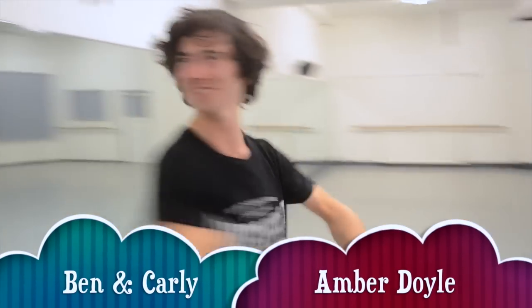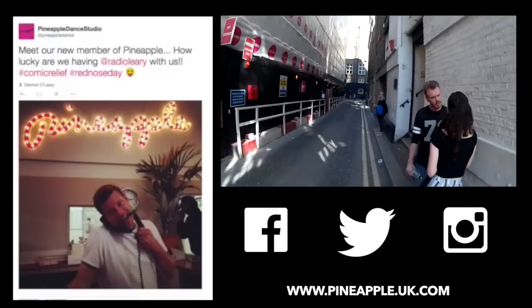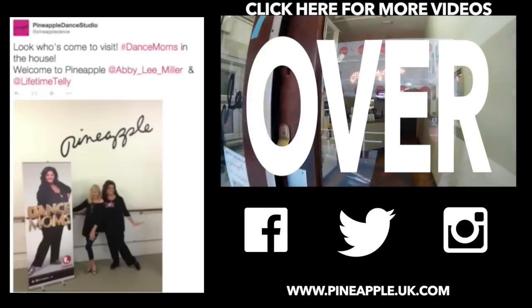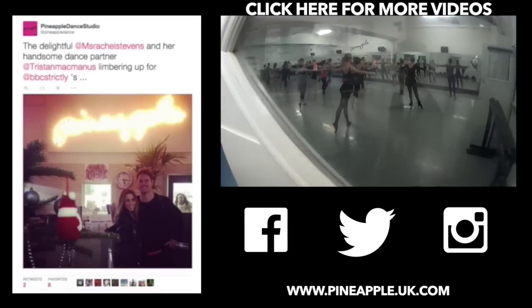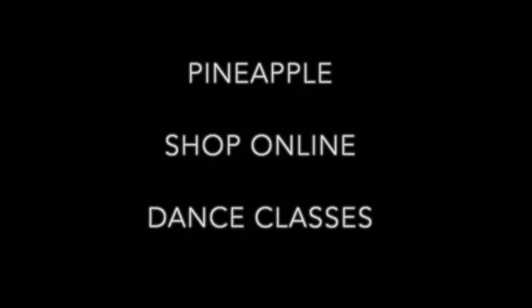So now you're ready for class! If you'd like to know more, check out our website and make sure you follow us on social media. We'll see you later.